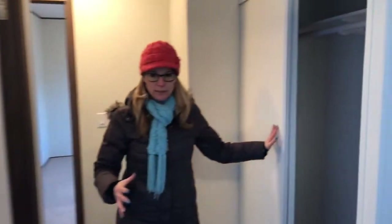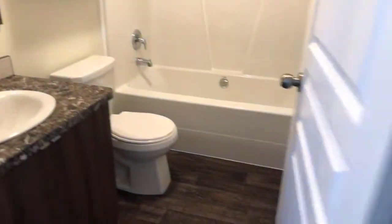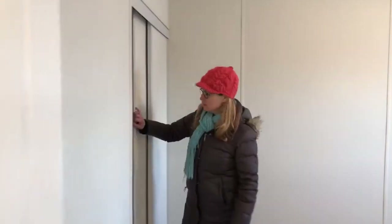Okay, closet — which is always like sexy, right? Main bathroom. So you can have the kids at this end of the house and you're at the other end. There's another really good sized bedroom here with decent closet space as well.